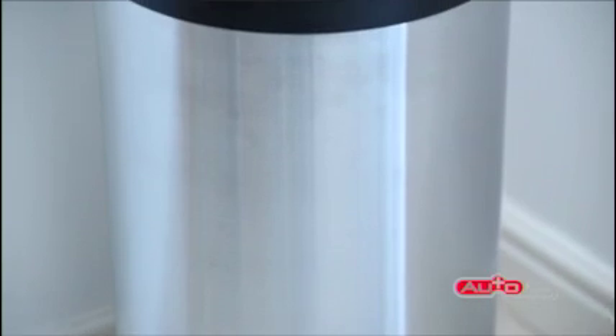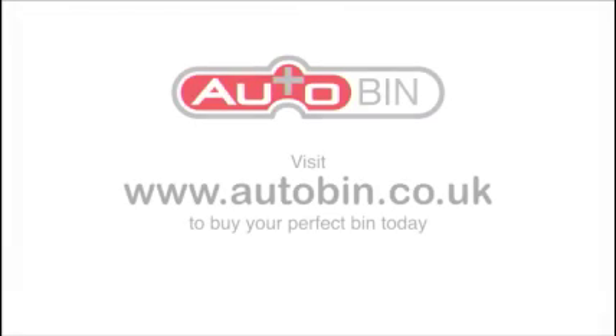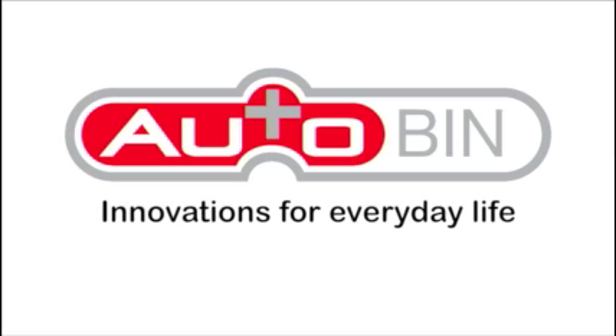The Cylinder Series AutoBin comes as a 50 litre capacity. For further information, please visit AutoBin.co.uk. The Cylinder Series from AutoBin — Innovations for Everyday Life.